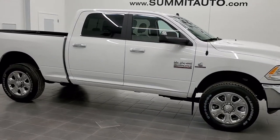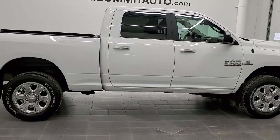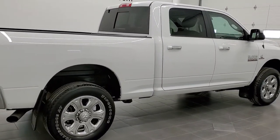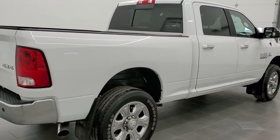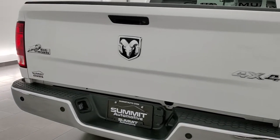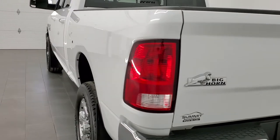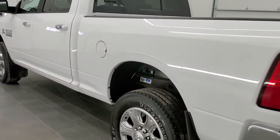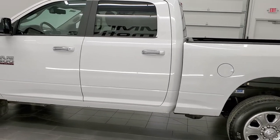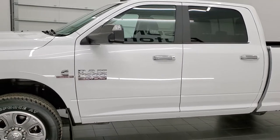This is stock number 11404. We are here at Summit Automotive in Fond du Lac, Wisconsin, your new and used heavy-duty truck and Ram headquarters. Today we are checking out this super clean 2018 Ram 2500 Crew Cab Short Box Bighorn Package. This truck has the 6.7 liter Cummins diesel. It has been fully safety inspected by our service shop, has a fresh oil and filter change, all the fluids have been checked and topped off, and this truck is 100% ready to go.